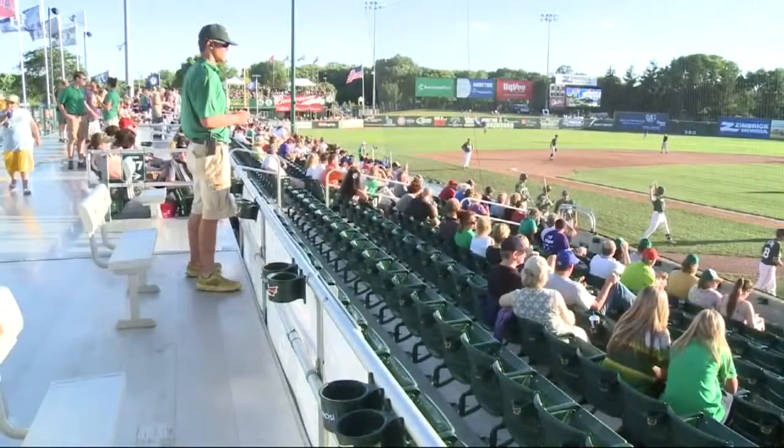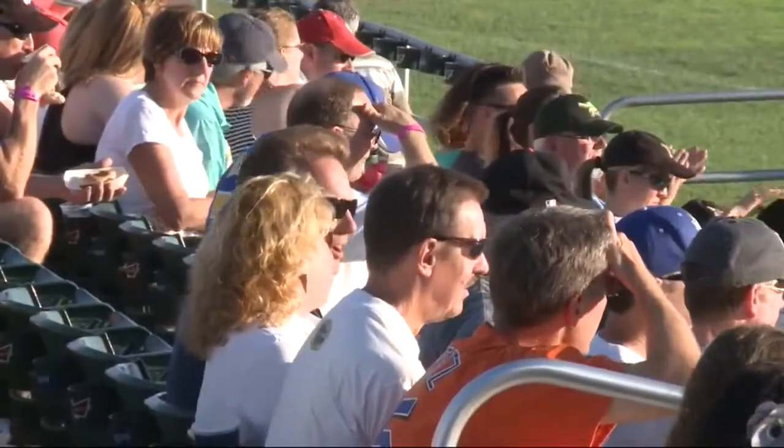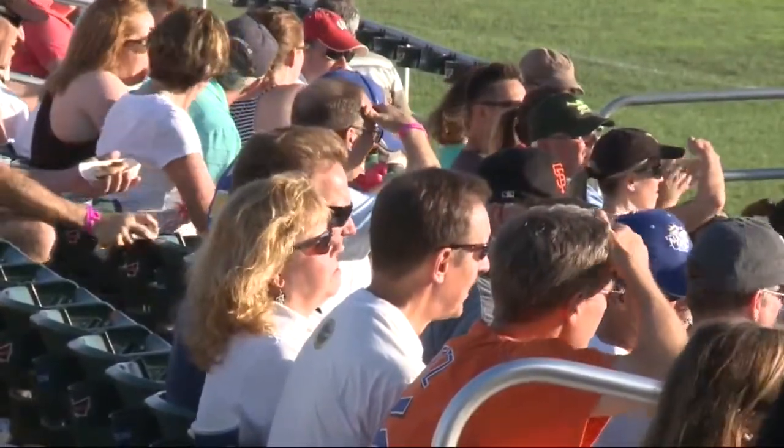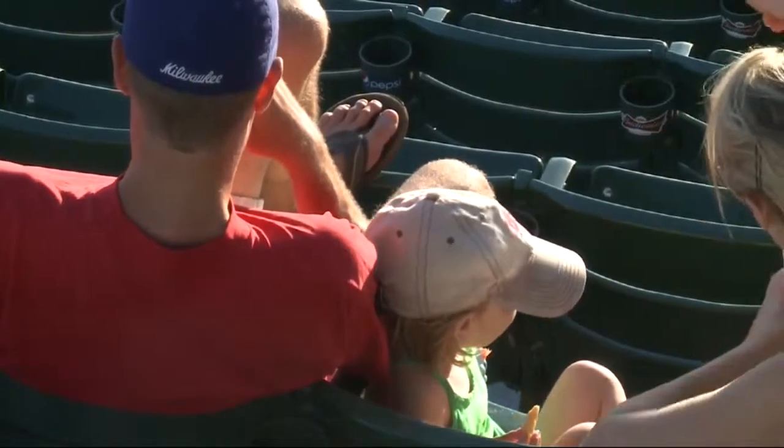There's a whole area where families can come and sit on a blanket, so if kids need to get up and move around during the game they can. We've got the Meritor and Physicians Plus backyard, which is a huge grass berm out in left field, and any ticket in the stadium has access to the backyard. So if kids start getting rambunctious sitting in the seats, take them out there and let them run around a little bit and get some of that energy out.